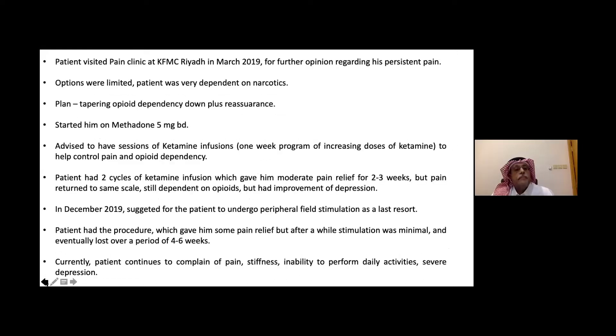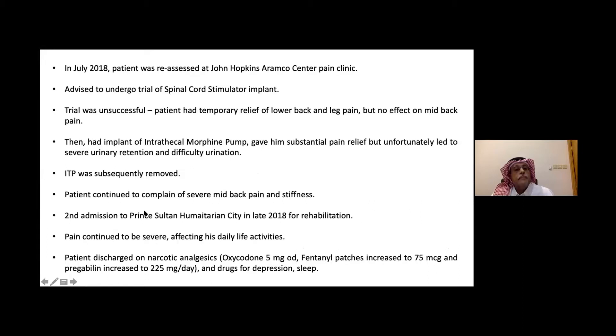In July 2018, he was reassessed at Johns Hopkins Aramco, and they advised a trial of a spinal cord stimulator. Unfortunately, the trial was unsuccessful — it wasn't covering the mid-back, only reaching the lower back where he had mild pain and some leg pain. The implant was removed, and they decided to place an intrathecal morphine pump, which gave him excellent pain relief. Unfortunately, he developed severe urinary retention and difficult urination, so the pain physician decided to remove it.